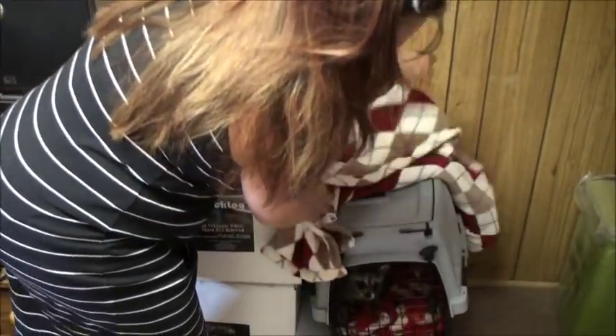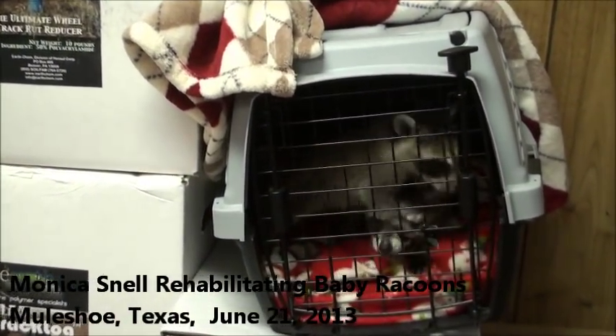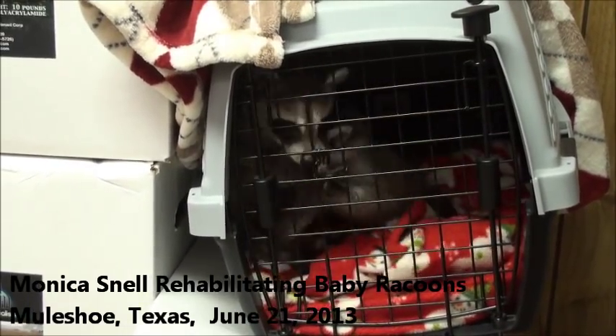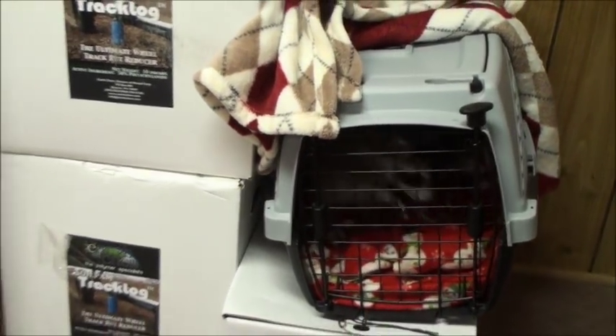These two babies came from what's called Rescue 911. Rescue 911 is a wildlife removal animal service for pesky wildlife. They get phone calls where animals are in attics, pools, boats, garages — those type of things. A lot of times they'll remove the adult and not realize that there are babies there for three or four days before you start hearing them.